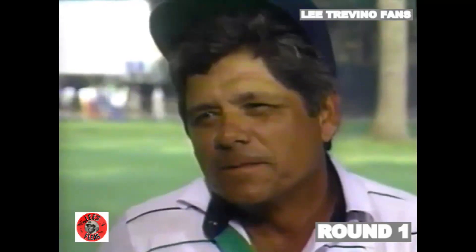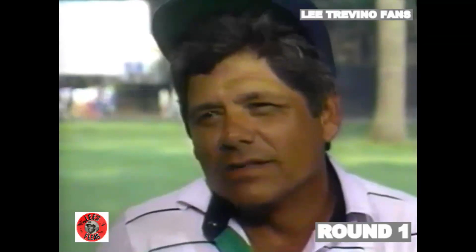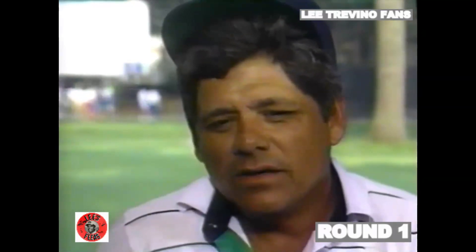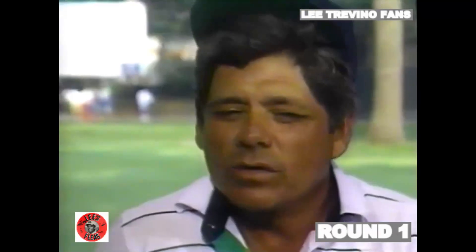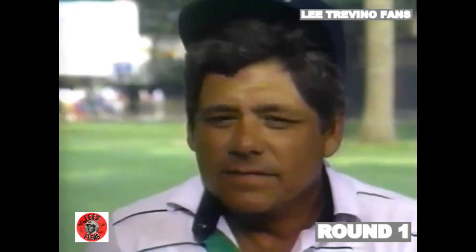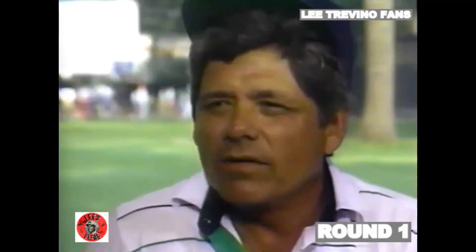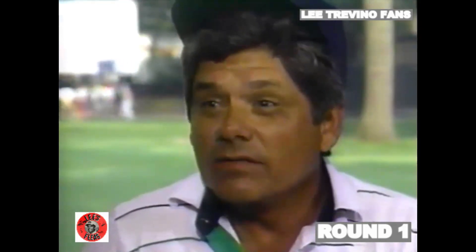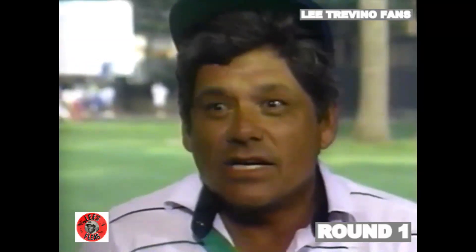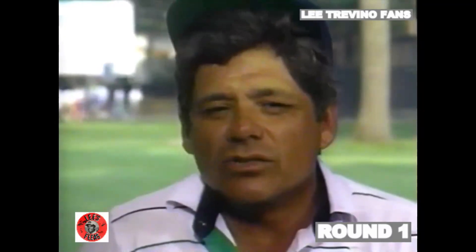How much fun is it, Lee, playing a course like this where you can really use your skills to the fullest? It's a lot of fun because you know that if you make a bogey, a few other people are making them right along with you. If you make eight birdies, very few people are going to stay with you. I've proven today that I can make birdies out there. I really was quite lucky to shoot 67, though — I took three-woods where I should have been hitting two-irons and played out of the rough a little bit today.